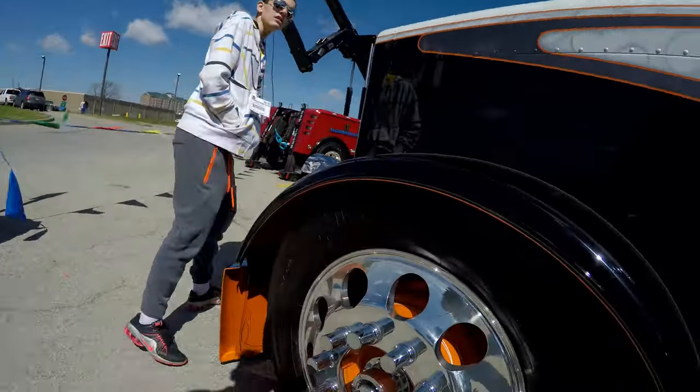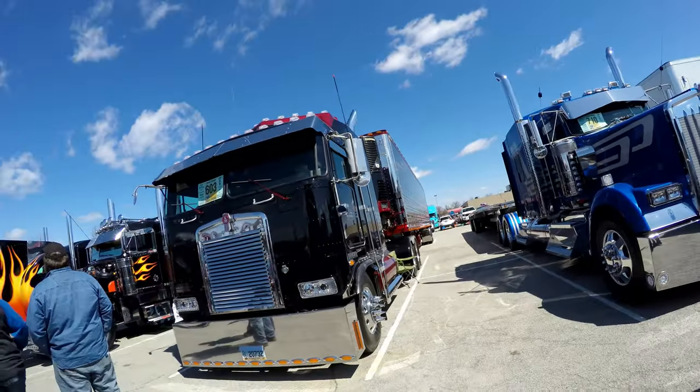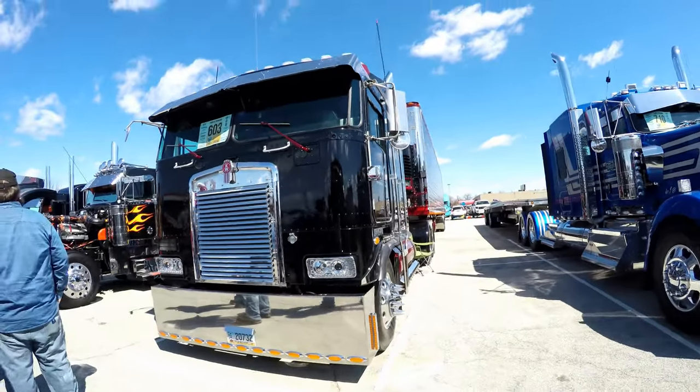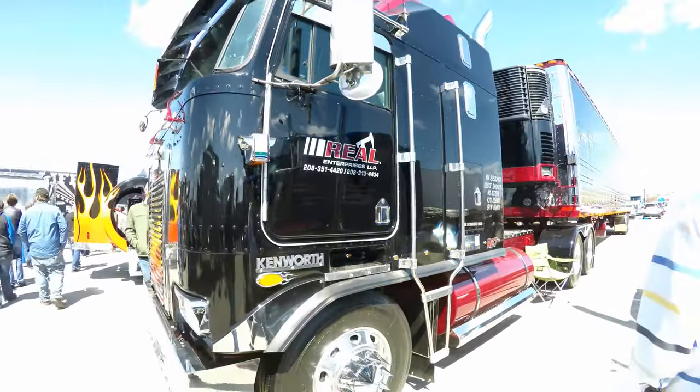But we've got to show you this — this is absolutely cool. Look at them — even the brake drums have been painted orange. Now guys, this is another angle of a beautiful Kenworth. This is another classic Kenworth.